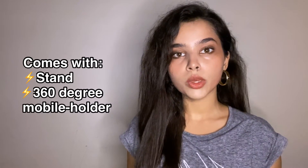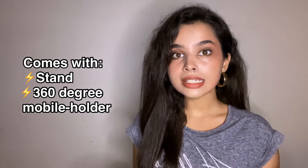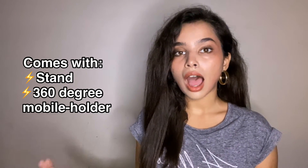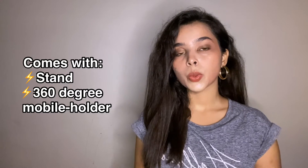The ring light comes with a stand of its own, which is a pretty sturdy stand, and you can obviously increase and decrease the height of the stand. This ring light also comes with a mobile holder. You can also use this ring light with a DSLR camera.